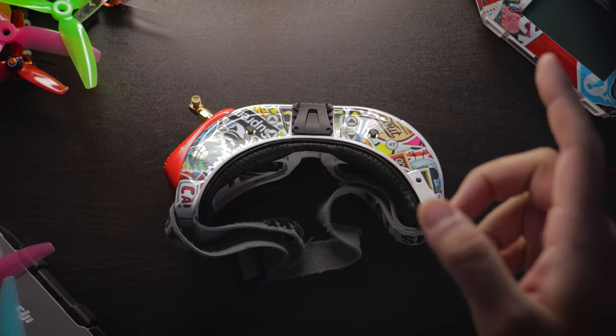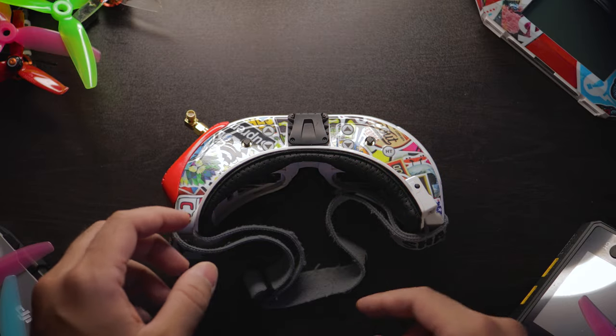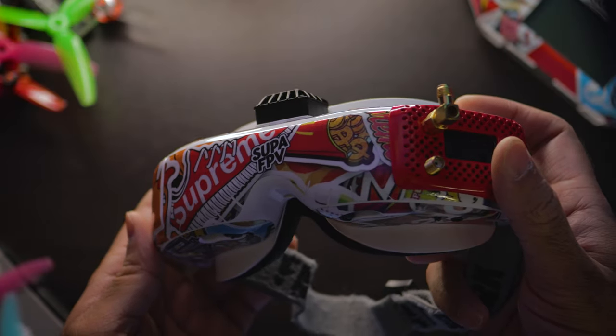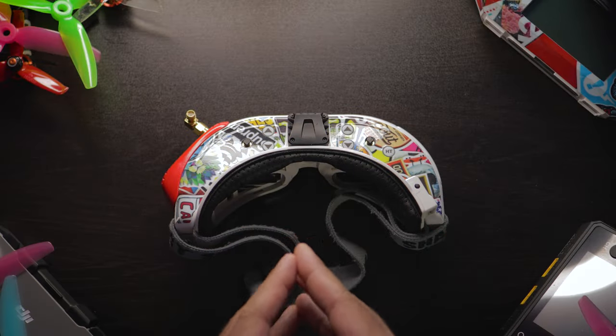Hey guys, SuperFPV here back with another video. Remember to subscribe if you're new to this channel, like the video if you enjoy it. Today's video is on the Fat Shark HD3s — we're going to see whether or not these are actually worth it in the year 2021. The short answer is yes, they are very much worth it.